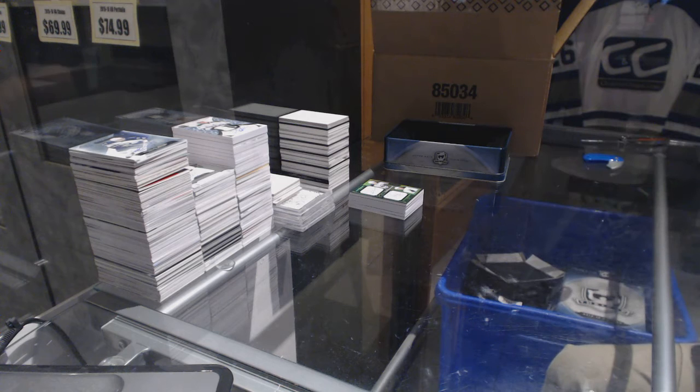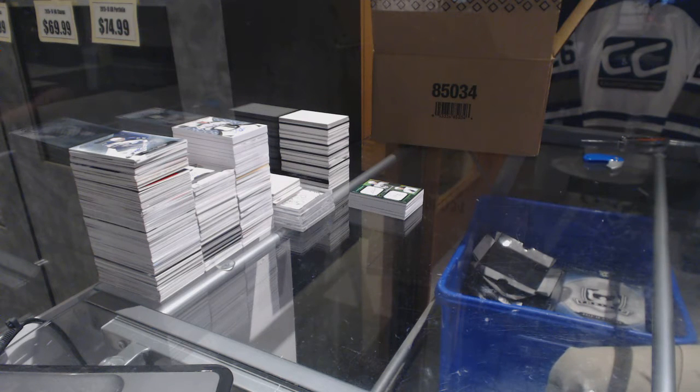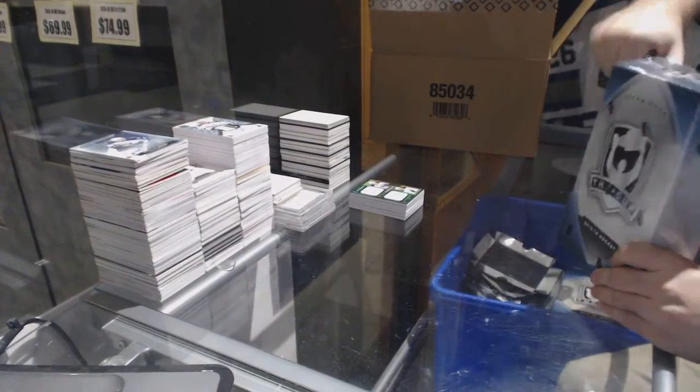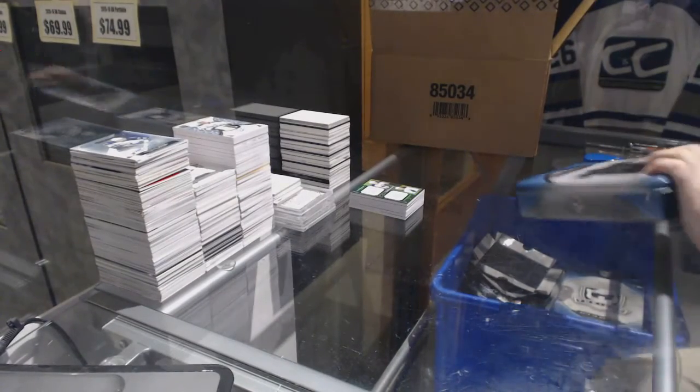Bruins, just an FYI again — anyone who gets a big hit, I highly recommend messaging Dan so that way you guys can get proper tracking, because cards like that you do not want lost in the mail. Highly recommend contacting Dan and asking for tracking on it. But man, that's a big start.